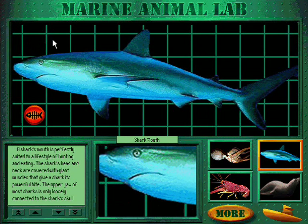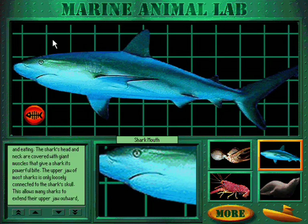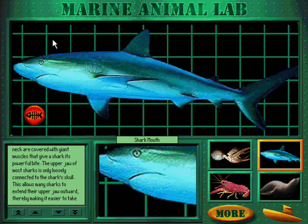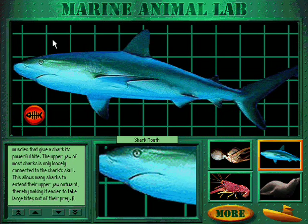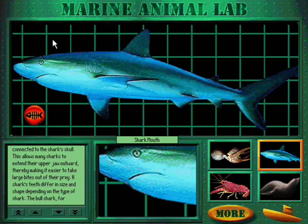A shark's mouth is perfectly suited to a lifestyle of hunting and eating. A shark's head and neck are covered with giant muscles that give a shark its powerful bite. The upper jaw of most sharks is only loosely connected to the shark's skull, which allows many sharks to extend their upper jaw outward, making it easier to take large bites out of their prey.